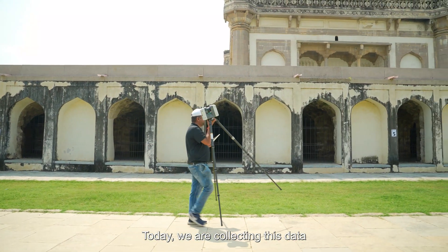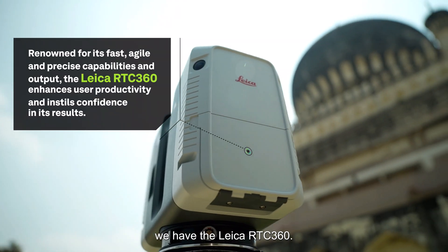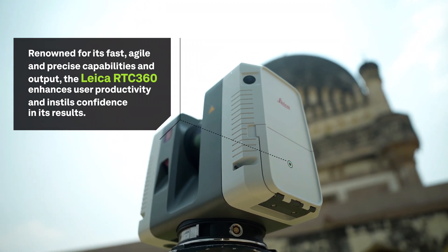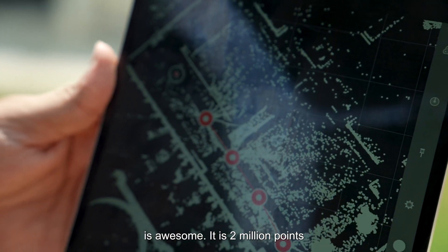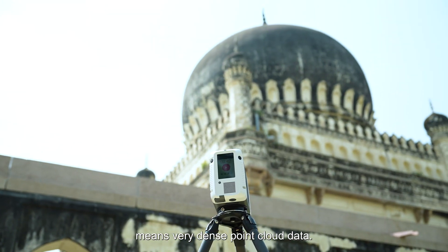Today we are collecting this data to create a very good digital twin. To create a digital twin, we need point cloud data. To collect that point cloud data, we have the RTC360. The first and most important feature is the speed — 2 million points per second — which means a very dense point cloud.